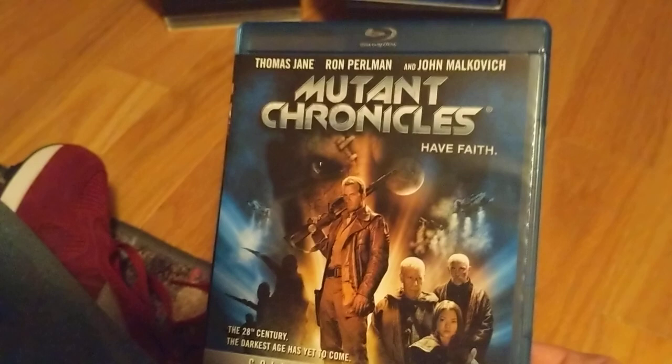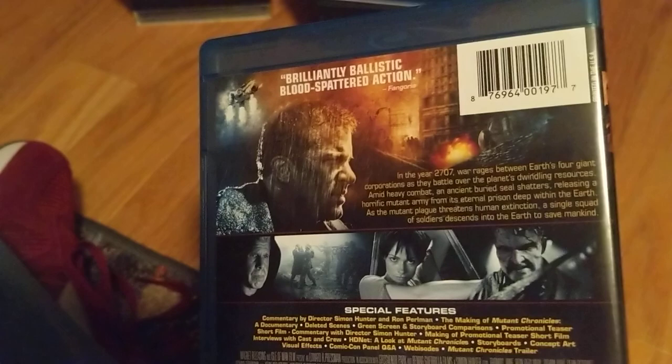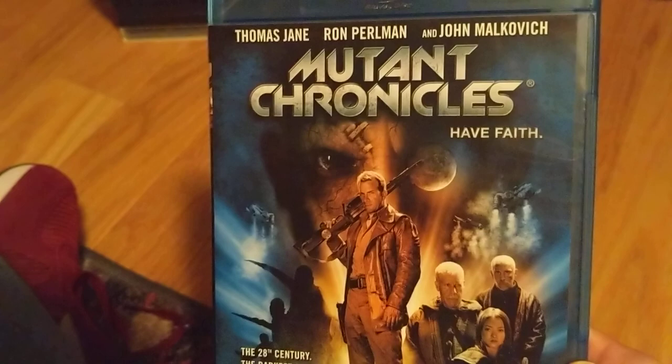This one was recommended to me recently when I did my shelf-by-shelf tour. I didn't have it, so I checked out the trailer and couldn't believe it flew under my radar — though that's not hard with so many movies and so little time. Mutant Chronicles — can't wait to check it out, it looks like a lot of fun. I like Ron Perlman. John Malkovich and Thomas Jane are also in it.